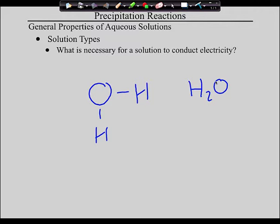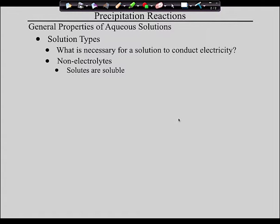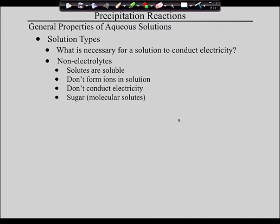The term electrolyte describes the difference we just talked about. First, non-electrolytes: non-electrolytes do dissolve in water, but when they dissolve they don't form ions, therefore they don't conduct electricity. An example of this is sugar. Does sugar dissolve in water? Absolutely. Does sugar ionize in water? It does not. Therefore it is a non-electrolyte — it does dissolve, but it doesn't break into ions, so there are no charged particles and it doesn't conduct.